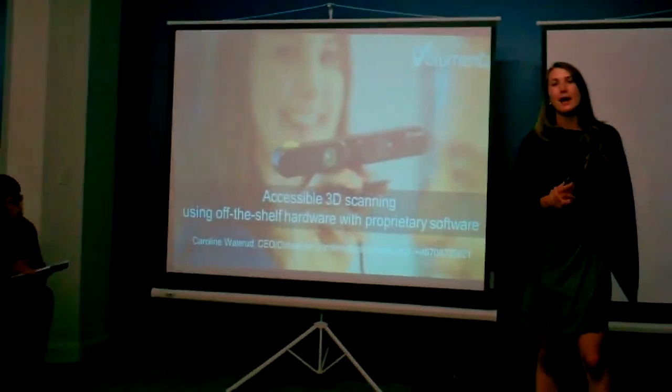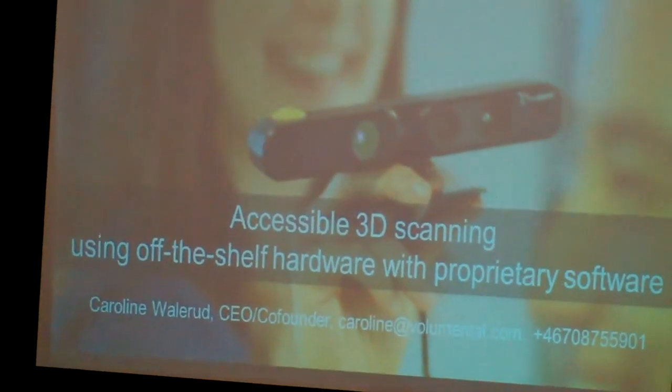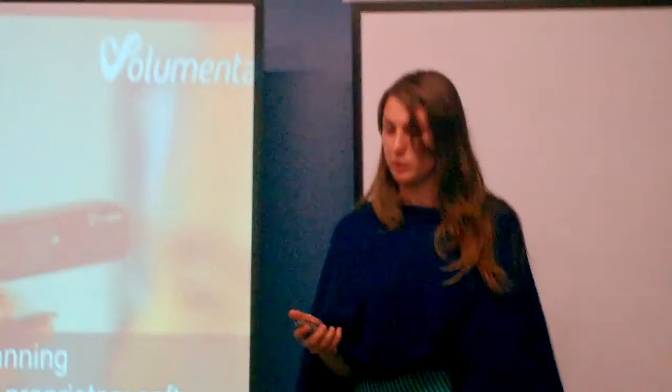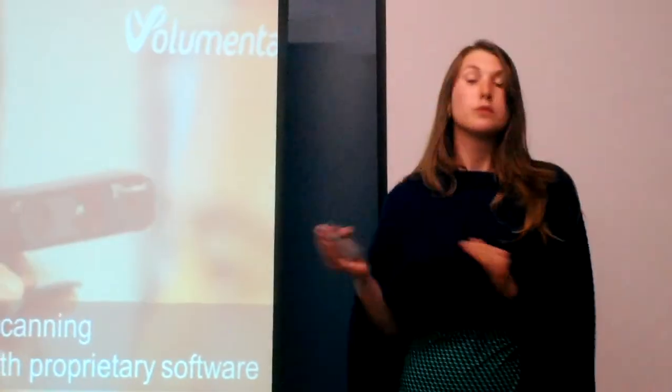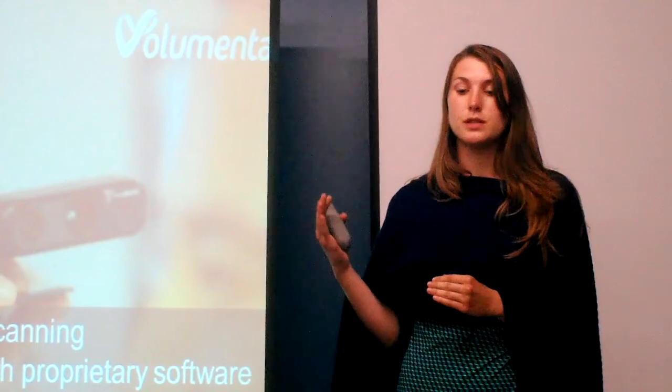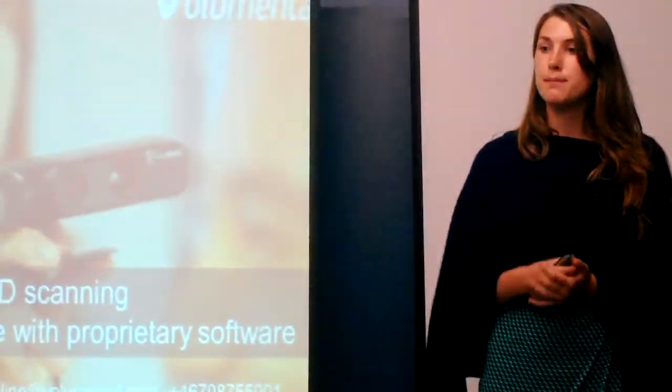We make 3D scanning accessible through using off-the-shelf hardware with our proprietary software, SpecialSoft, which is on the cloud. And unlike other 3D scanning technologies which use desktop software that you have to download, or use a webcam or a phone, we manage to get both quality and this ease of use that comes with the phone through our cloud-based platform software.